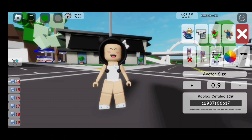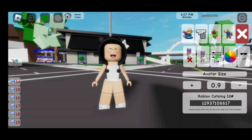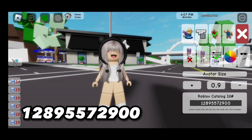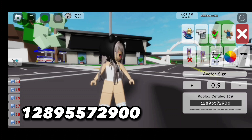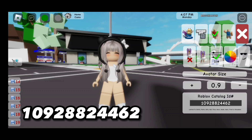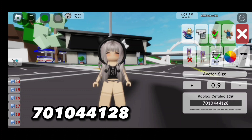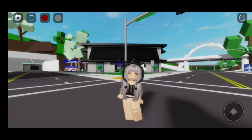Now the code for this hoodie is 1-2-9-3-7-1-0-6-6-1-7. Now for this hair, the code is 1-2-8-9-5-5-7-2-9-0-0. Now for the face, the code is 1-0-9-2-8-8-2-4-4-4-6-2. Now for the outfit, the code is 7-0-1-0-4-4-1-2-8. Here is the finished look!